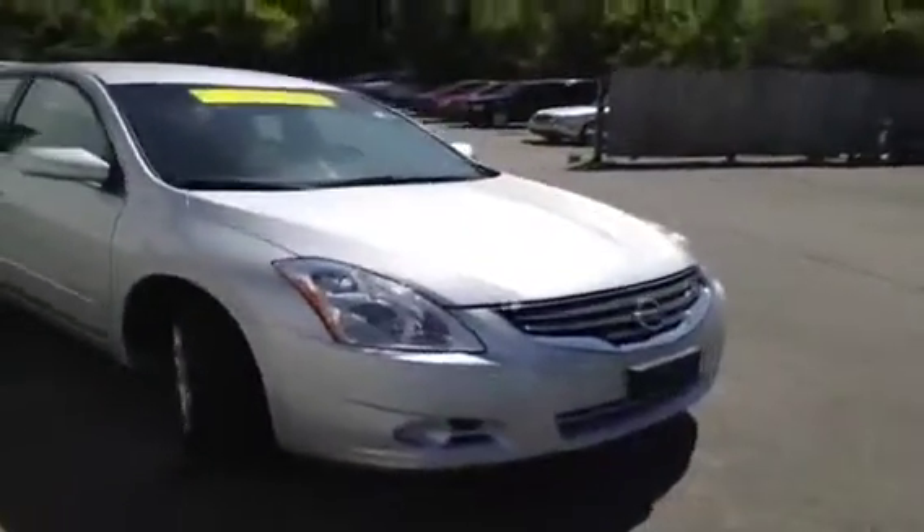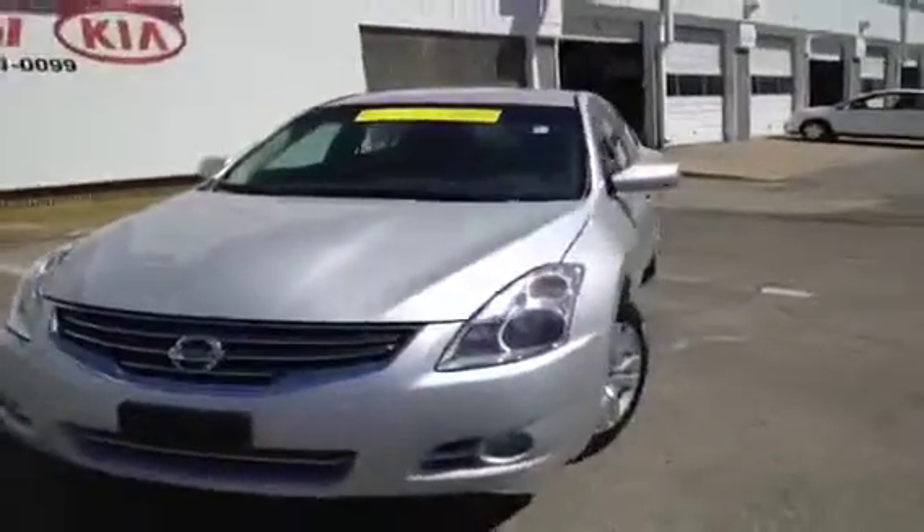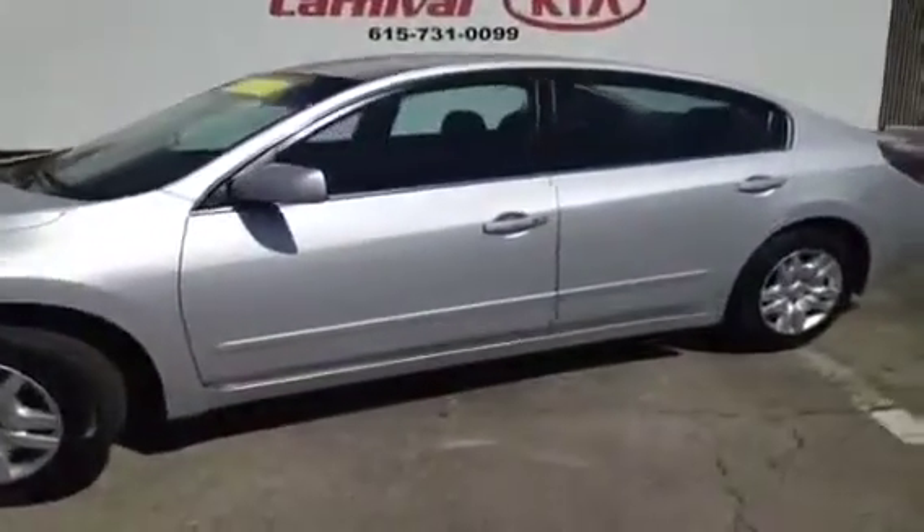This 2011 Nissan Altima video demonstration is brought to you by Carnival Kia of Hickory Hollow, located in Antioch, Tennessee, just off of Interstate 24, right off of Exit 59.